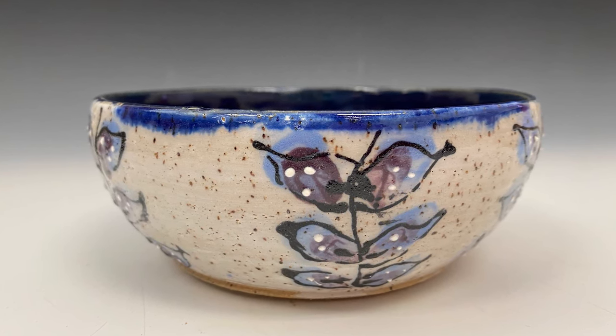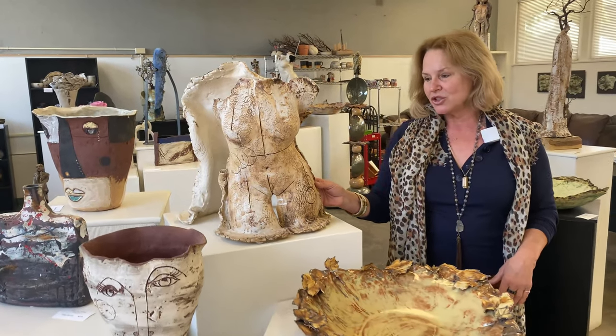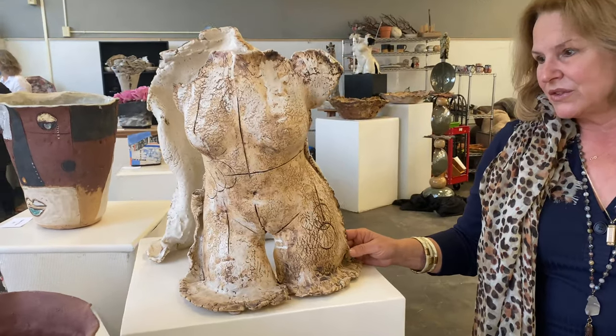I love giving stories to my work also. This is a sculpture and she's kind of all about the scars of life.